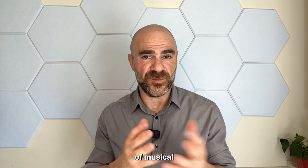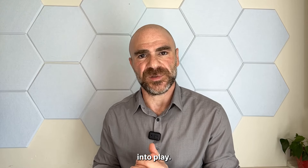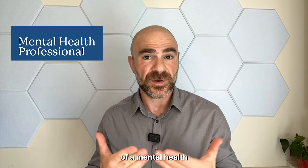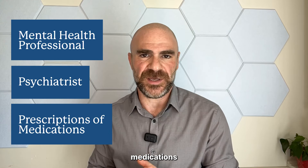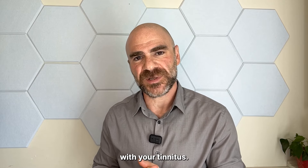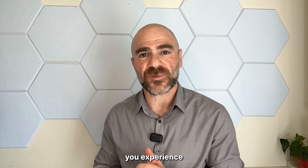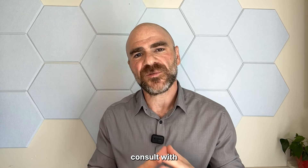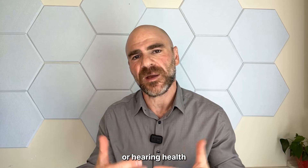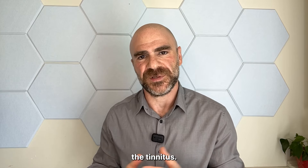In more severe cases of musical tinnitus or any type of tinnitus, psychological interventions can also come into play. This might include the help of a mental health professional, psychiatrists, or prescriptions of certain medications to help you deal with your tinnitus. Regardless of what type of tinnitus you experience or where you may be in your journey, it's important that you consult with a healthcare or hearing healthcare professional to ensure there are no underlying conditions causing the tinnitus.